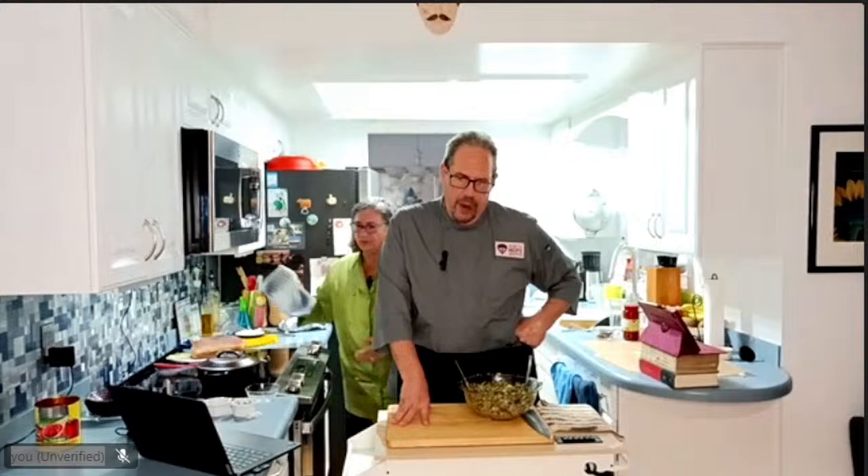Christina asks: if cast iron is seasoned, does it no longer leach iron? When it's seasoned, the iron will still go into the oil and into the food — and that's a benefit. But when you have the enameled cast iron like Le Creuset — the red, yellow, blue, white ones — those are cast iron pans with enamel coating on the surface, so they're non-stick but you don't get the iron benefit. A regular cast iron pot with oil in it works great.